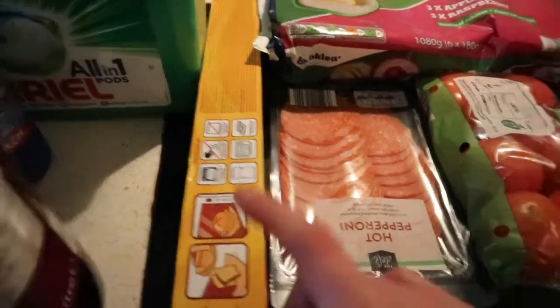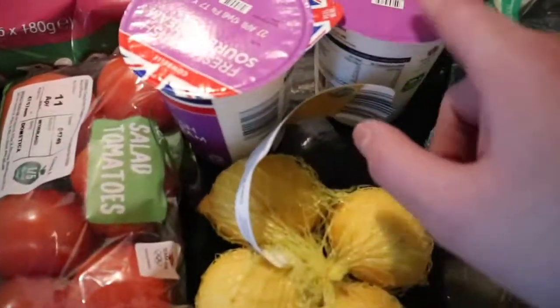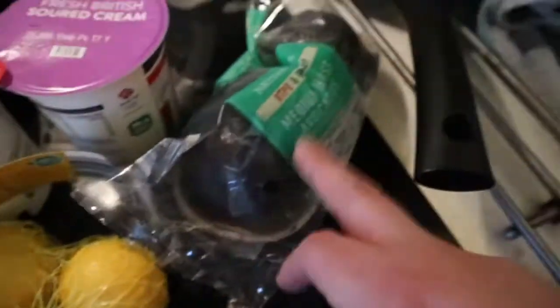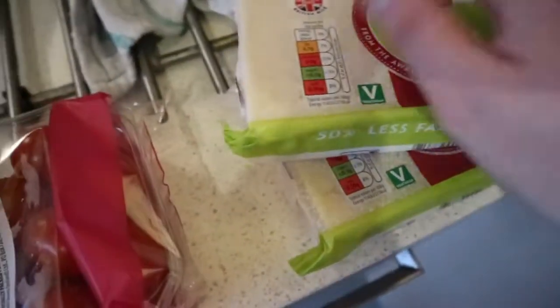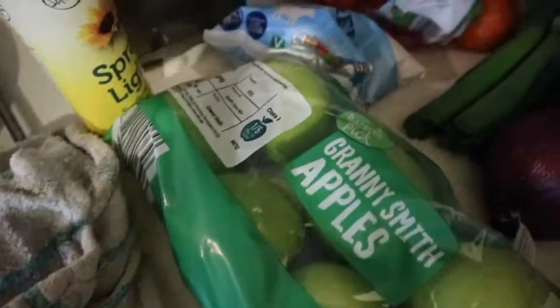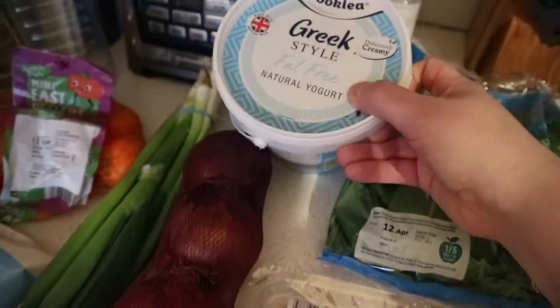Got some baking paper, some hot pepperoni — because when I have pizza I love hot pepperoni. Got a large cucumber, some salad tomatoes, two sour creams for when I have tacos, some lemons, avocados, cherry tomatoes, two British mature half-fat cheddar, some Granny Smith apples, oranges, mozzarella, spring onions, red onions, and some Greek-style yogurt.